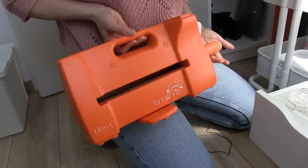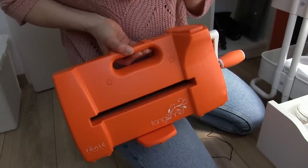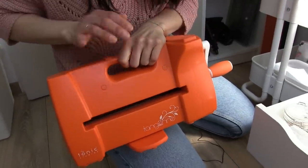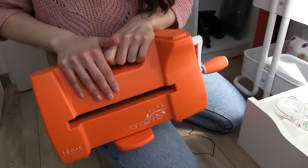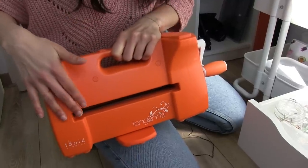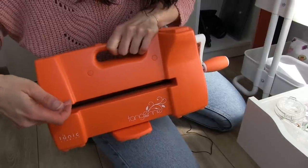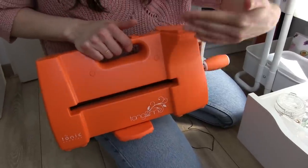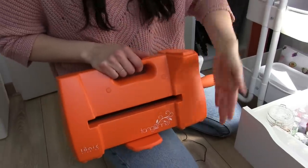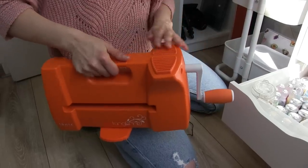This is the Tangerine by Tonic Studios — this is a great machine but it is really heavy. First of all it's very big, so you can cut big dies with it, and with just one pass through the machine it cuts everything. It's really strong and I like it a lot, but I wish it was white instead of orange.